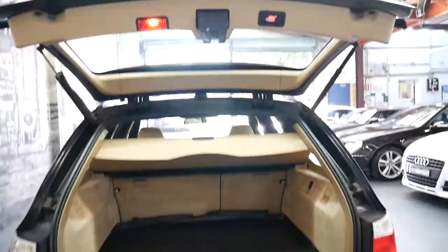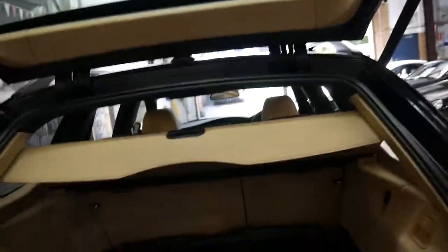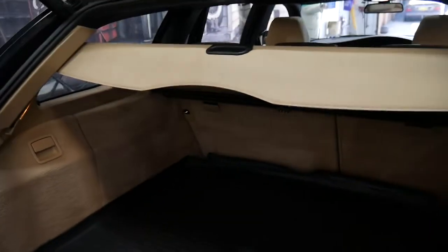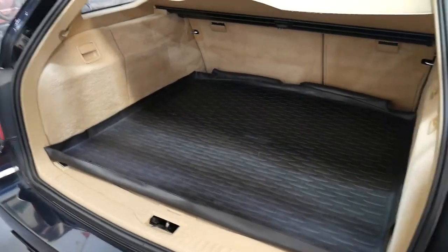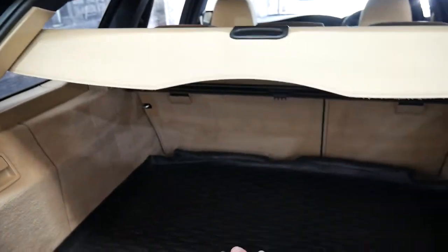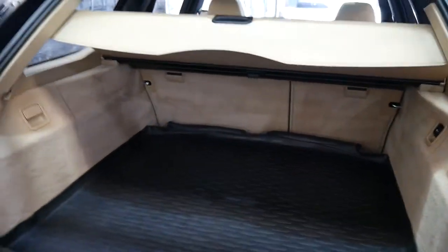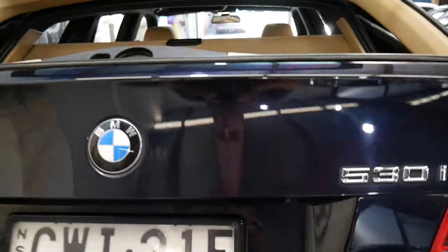It's got a rubber mat in the back and there's the button to the electric boot there. It's also got a rear cargo cover, which you can see here. When I unlocked the car, it actually electrically went up so that you can put things in the back, and then when you close the tailgate, it will come down. I'll press this button — it locks.